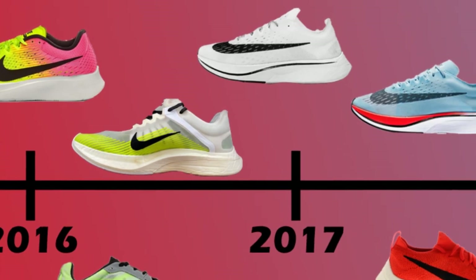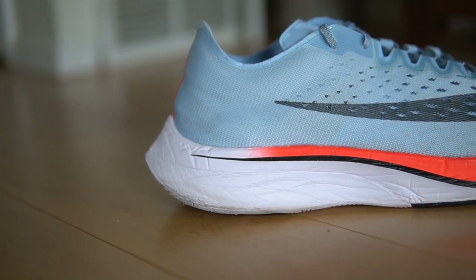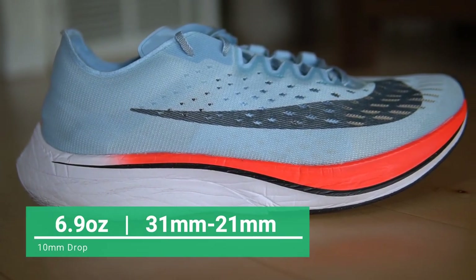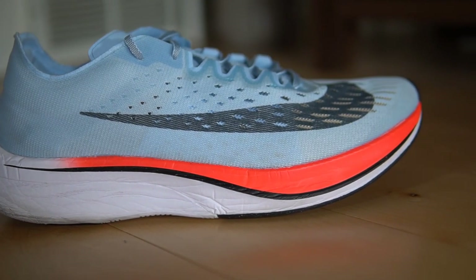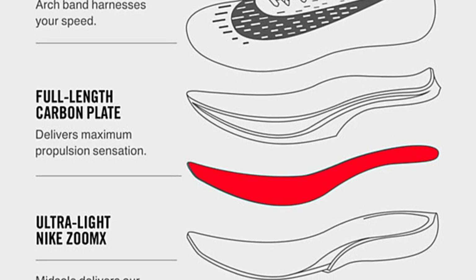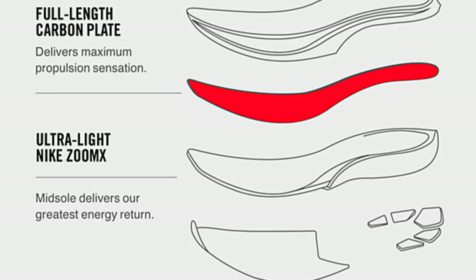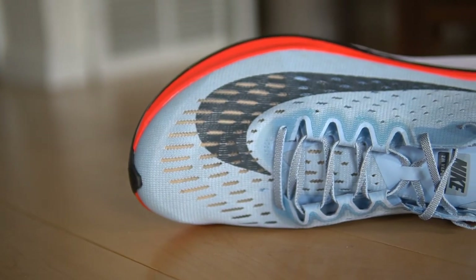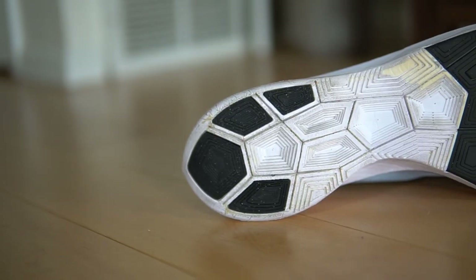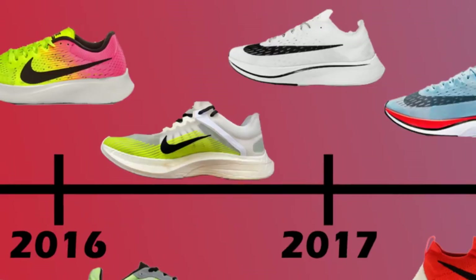The Vaporfly Four Percent released at a weight of 6.9 ounces and a stack height of around 31mm heel to 21mm forefoot. This was the first consumer model to feature the extremely light and bouncy PEBA-based ZoomX foam, balanced by a rigid carbon fiber plate. The upper was a thin layer of Fly Mesh with light padding in the heel, and the outsole had thin rubber in the forefoot with patches in the heel.